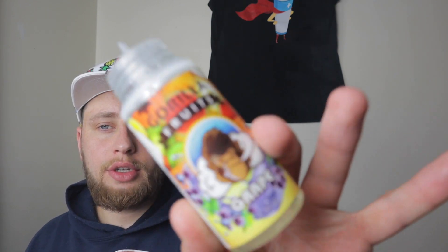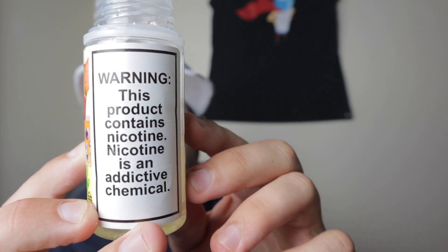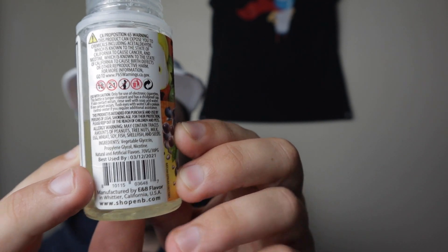Today we're looking at another addition to the Gorilla Fruits line — we have the Grape. Same bottle, warning label, VG/PG ratio, and expiration date on the side. It is a 70/30 VG/PG blend, best by 3/12 of 2021.